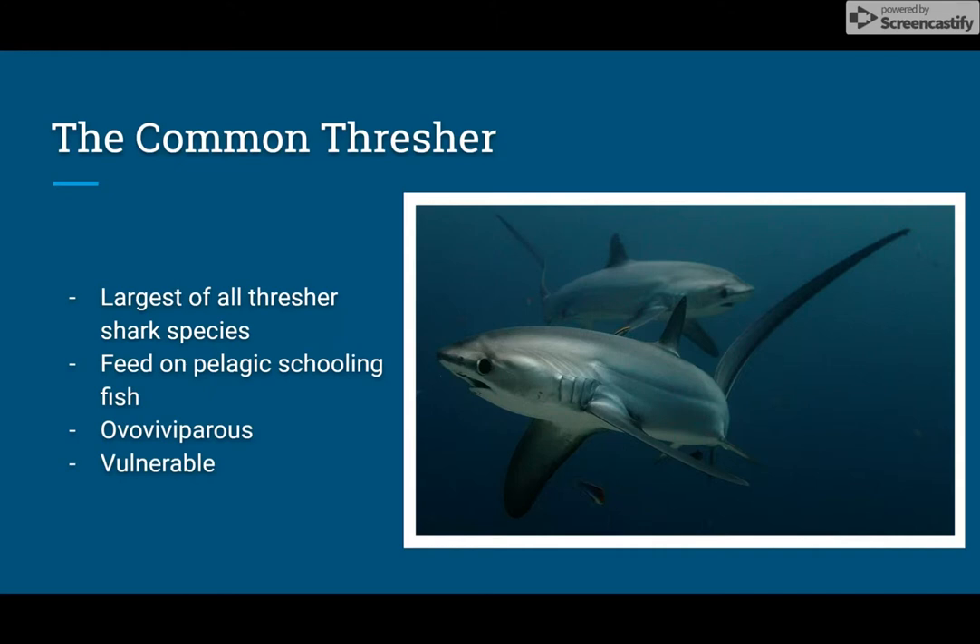There was also a study done where scientists tagged five common threshers and monitored their movement patterns and habitat preferences. It showed that nighttime movement was above the thermocline, ranging at a depth of 15 to 20 meters. During the daytime, sharks were much deeper, with a maximum dive depth of 320 meters.